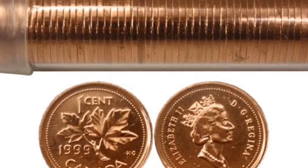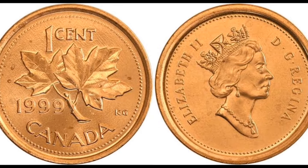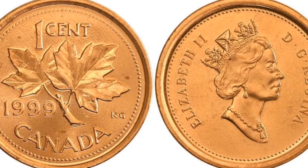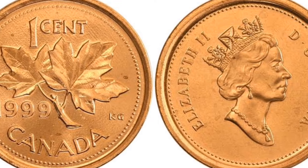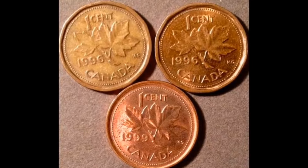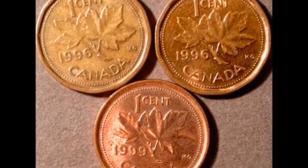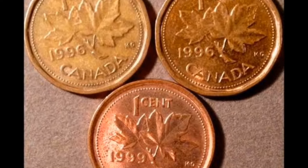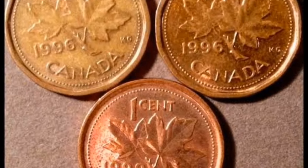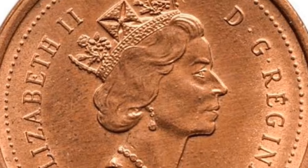Throughout the 2000s, there was an ongoing debate about discontinuing the production of the Canadian penny due to its high production cost and perceived lack of utility. In mid-2010, the Standing Senate Committee on National Finance initiated a study on the future of the one-cent coin. By December 14, 2010, the Senate Finance Committee recommended removing the Canadian penny from circulation, citing that a century of inflation had eroded its value and relevance. Despite a 2007 survey showing that only 37% of Canadians used pennies, the government continued to produce approximately 816 million pennies per year, amounting to 24 pennies per Canadian.